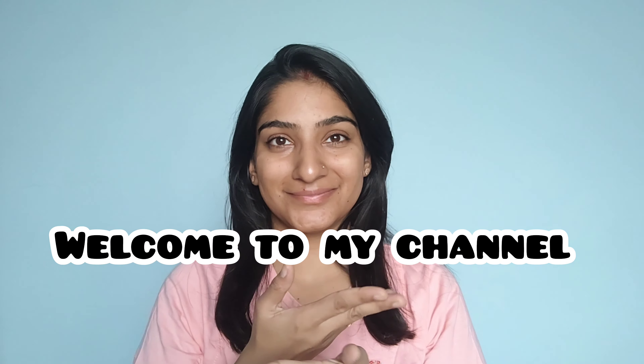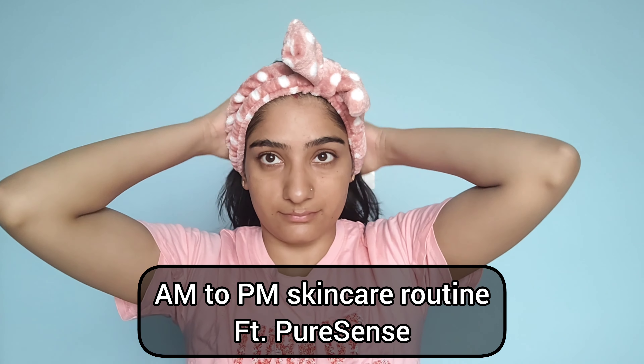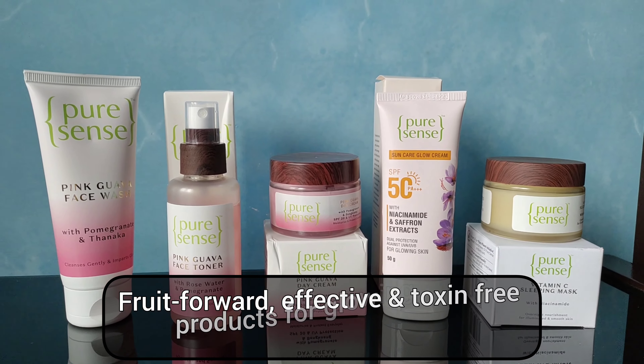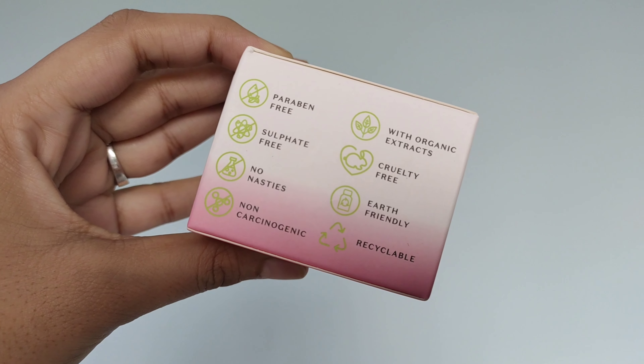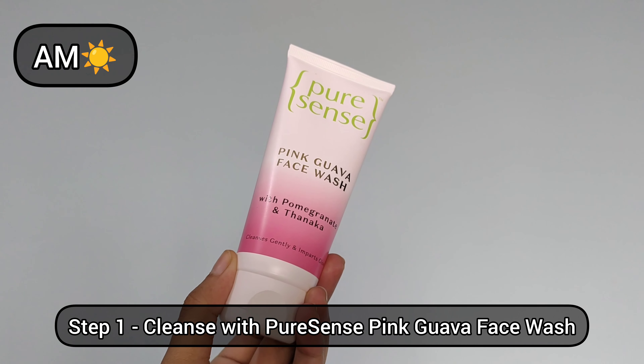Hi, welcome back to my channel. This is Divya Agarwal. In today's video, I'm going to show you my AM to PM skincare routine for everyday glowing skin with Pure Sense products. Pure Sense is a fruit-forward, effective, toxin-free brand with an entire skincare range enriched with skin-loving goodness. All their products are vegan, cruelty-free, sulfate and paraben-free. So let's get started.